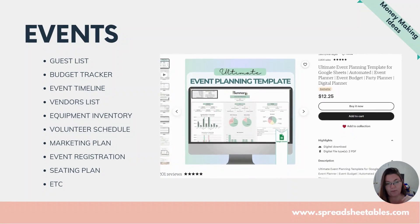Events is another really popular niche. Wedding planning spreadsheets are selling like hotcakes. You can make guest lists, budget trackers, event timelines, vendor lists, equipment inventory, seating plans — and you can automate everything. For example, from your guest list you can automatically link to a tab that assigns seats and lets you quickly visualize the table layout right there. So many things you can do.